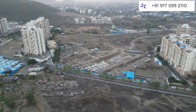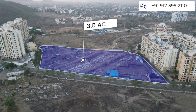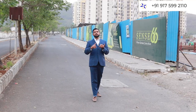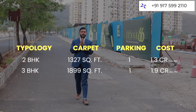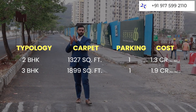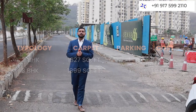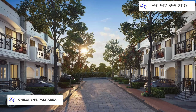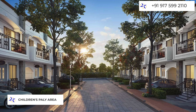Let's talk about the details of the project. This is a complete project on a 3.5 acres land parcel with only 66 exclusive 2 and 3 BHK row houses. You can check the configuration, carpet area, costing and number of parkings on your screen. If you are sitting in this budget, you can definitely give me a call. The project offers 20 plus amenities including clubhouse, swimming pool, children's play area, and many modern amenities — more than enough for 66 families.